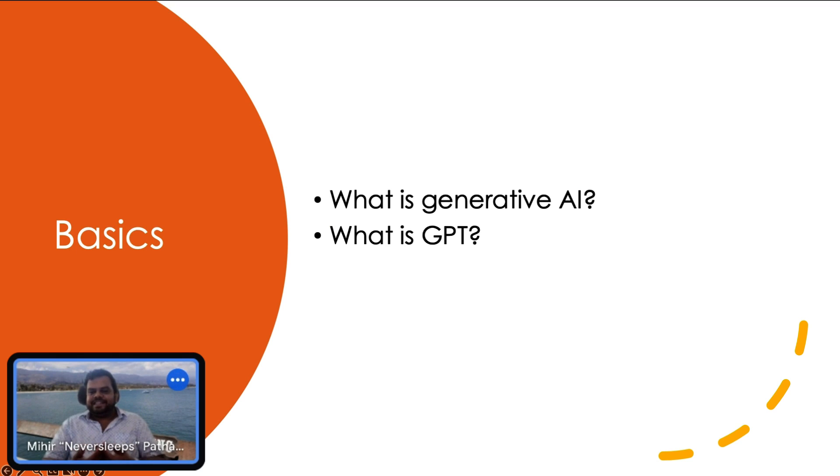What exactly is this AI? What is this GPT? Generative AI — the word generative means it is generating content for you. GPT is a generative, pre-trained AI.